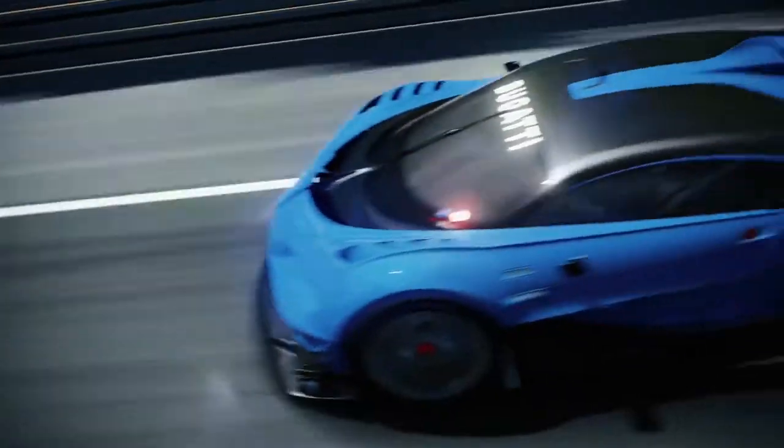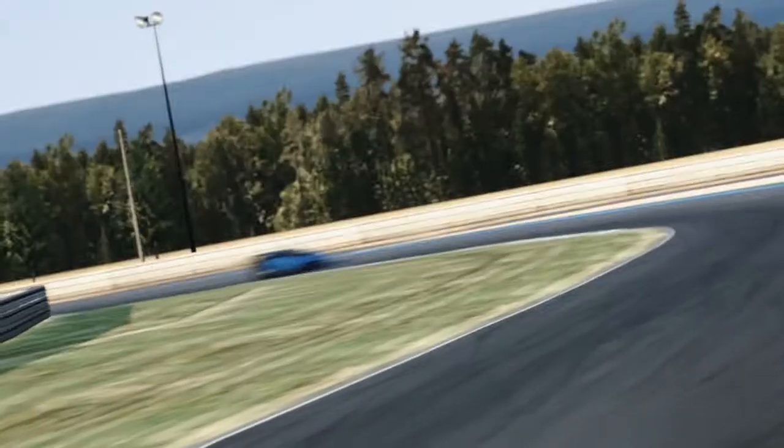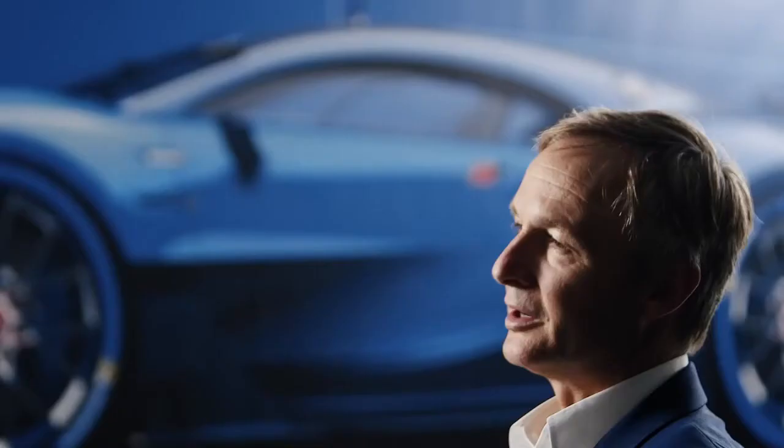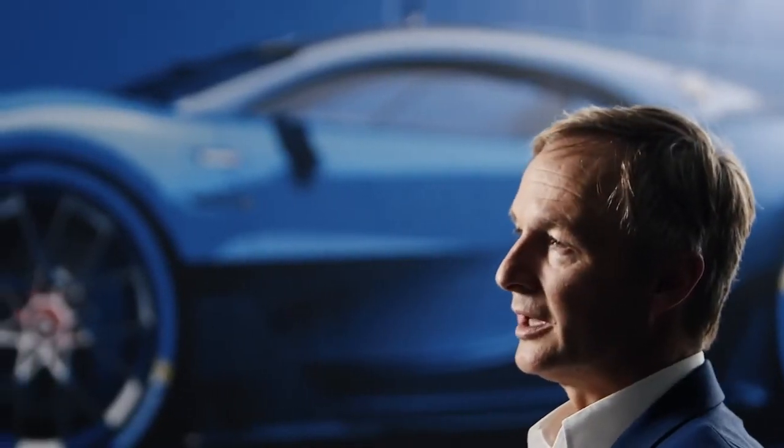If you ever felt the urge to go racing with a modern-day Bugatti, this is your chance to do it. The virtual development of this race car is really based on our engineering excellence, on our aerodynamic research and on real existing racing technology.